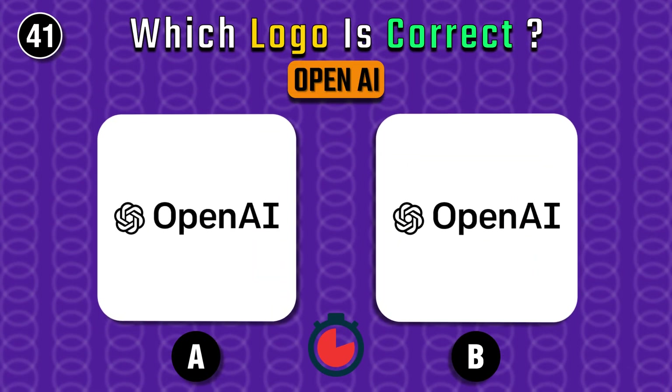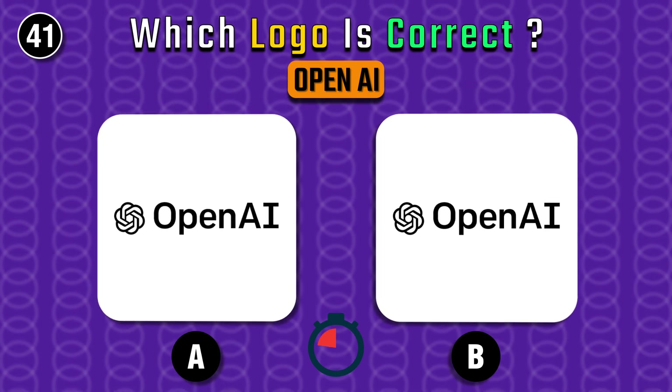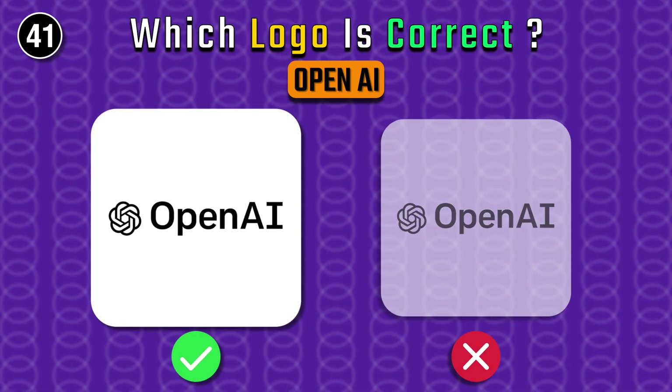OpenAI — look carefully and spot the correct one. It's the one on the right.